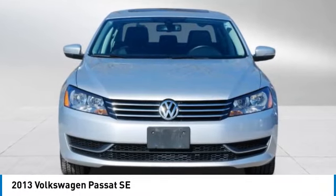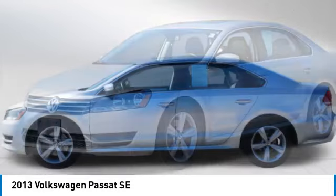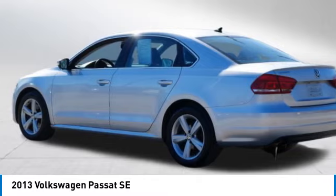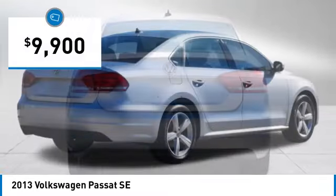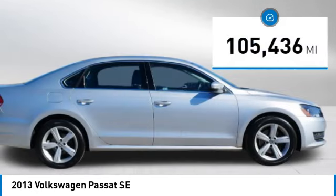Make a great choice today with the 2013 Passat. The Volkswagen Passat is roomy and powerful. It is a supple and controlled ride with a quiet and comfortable interior. Volkswagen brings it all together and is priced below $10,000. This vehicle has less than 110,000 miles.